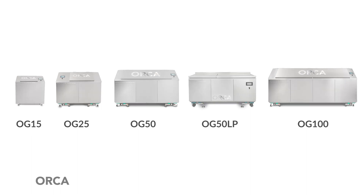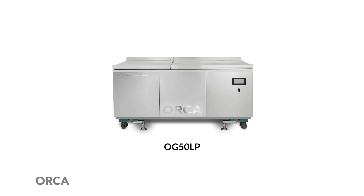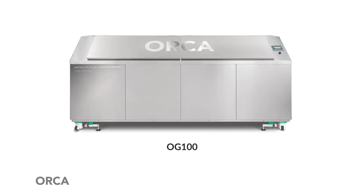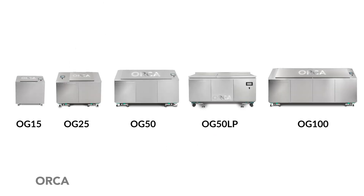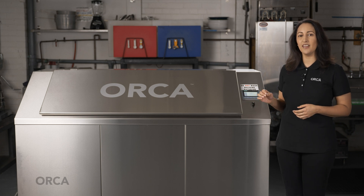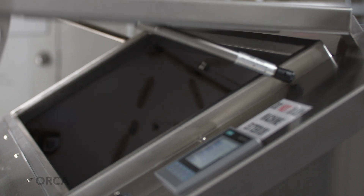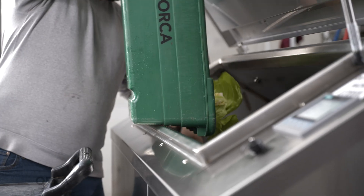There are five different models of Orcas: OG-15, OG-25, OG-50, OG-50 low profile, and OG-100. These names represent each model's hourly processing capability in pounds. This particular one is our OG-50 model and it can be fed up to 50 pounds each hour. Although Orca has the ability to digest large amounts of food, they should never be fed large batches of food all at once. Operators should utilize the machine's ability to be continuously fed and feed the machine smaller batches of food as it is generated.